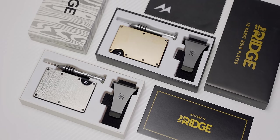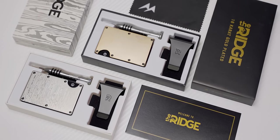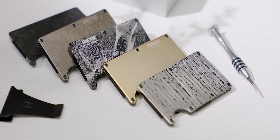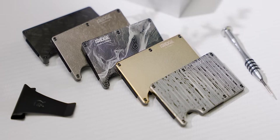Ridge Wallet has redefined the traditional wallet with its compact frame and RFID blocking plates. Keep your wallet bulge down and use offer code Linus to save 10% and get free worldwide shipping.